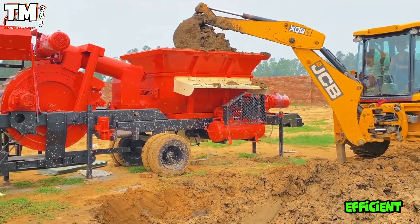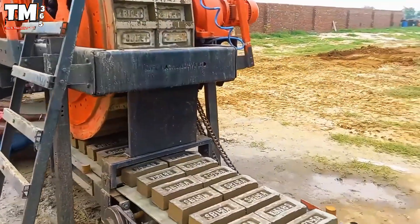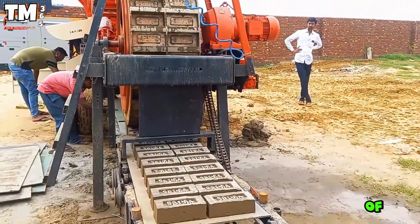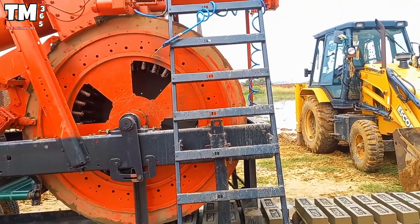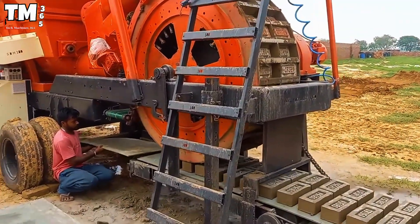If you are looking for an efficient brick production solution, you cannot overlook the SNPC SBM-180. This machine uses hydraulic pressing technology to create bricks of exceptional durability, capable of compressing the raw material mixture under high pressure. The SBM-180 produces poreless bricks, reinforcing their resistance.